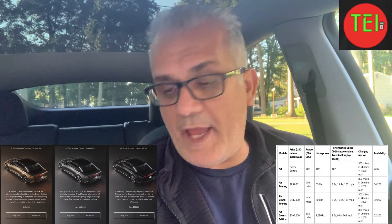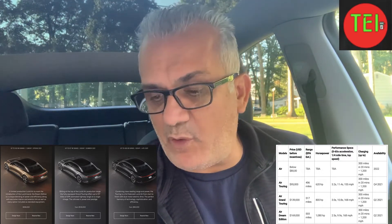You can go to their website and configure your car and put a whopping one thousand dollars down to put your name on the list, and then hopefully get it next year. So what do they have for sale? They have the Lucid Air, which is promised to be below eighty thousand dollars. We don't know anything about the range, the horsepower, and the zero to 60. It's supposedly going to be available in 2022.